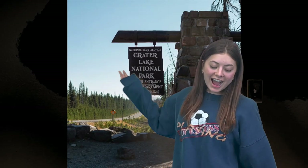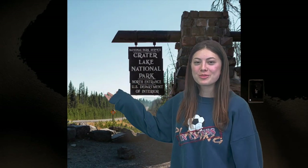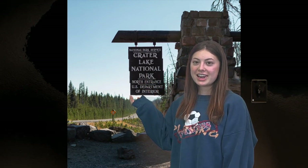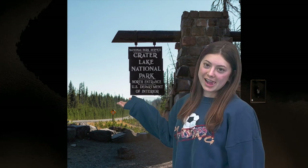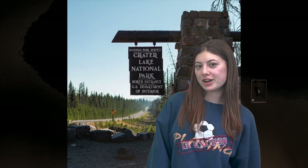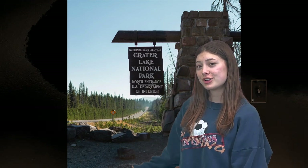We made it to the lodge! We're here at Crater Lake National Park, located in Oregon. The park is about 183–244 acres, and the climates are relatively cool with 70-degree summers and an average of 35-degree winters.